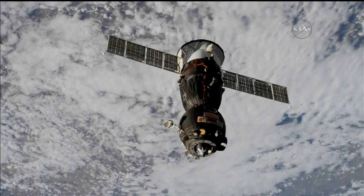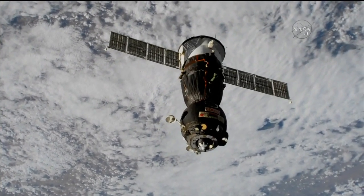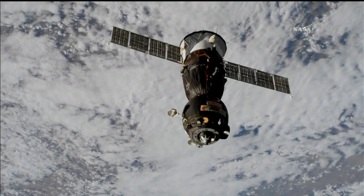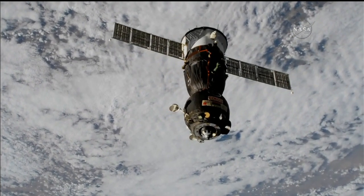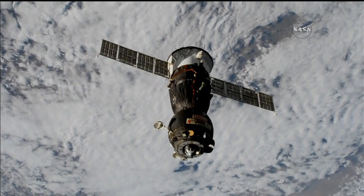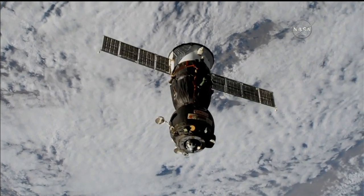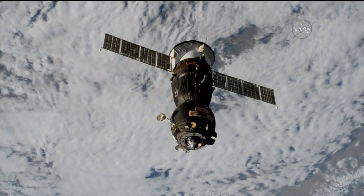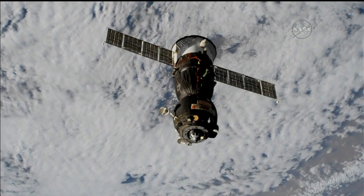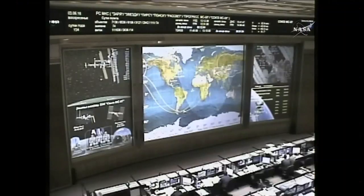In just another minute or so, we'll be seeing the first separation burn. It'll last eight seconds and move the Soyuz away at a rate of about 1.2 miles per hour. At three minutes on the stopwatch, thrusters will be on for eight seconds.